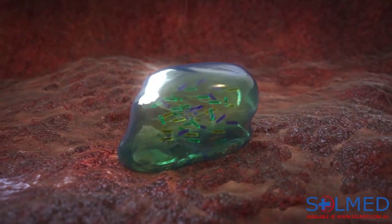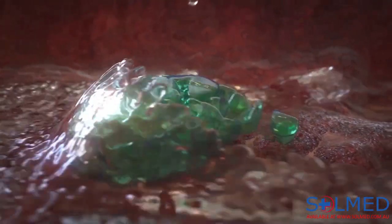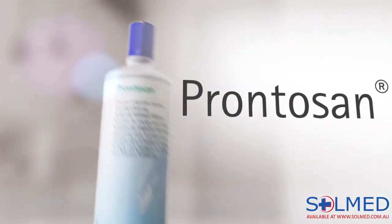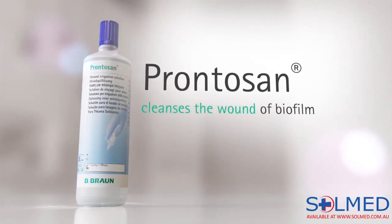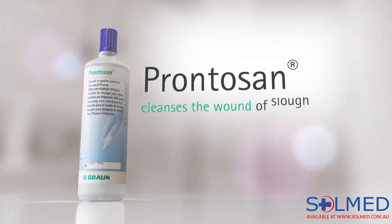To prevent the development of wound infections and to promote wound healing, it is important to remove the biofilm and achieve an effective wound bed preparation. The Prontosan range provides a smart solution to effectively cleanse the wound of biofilm, slough, and debris.